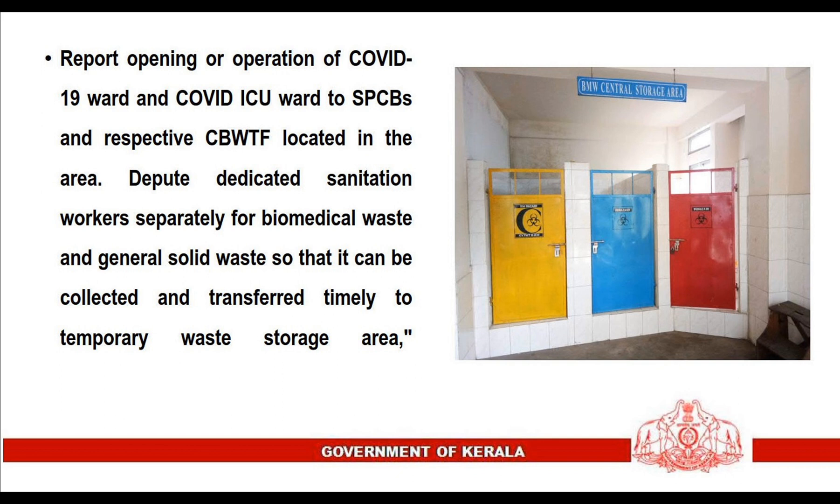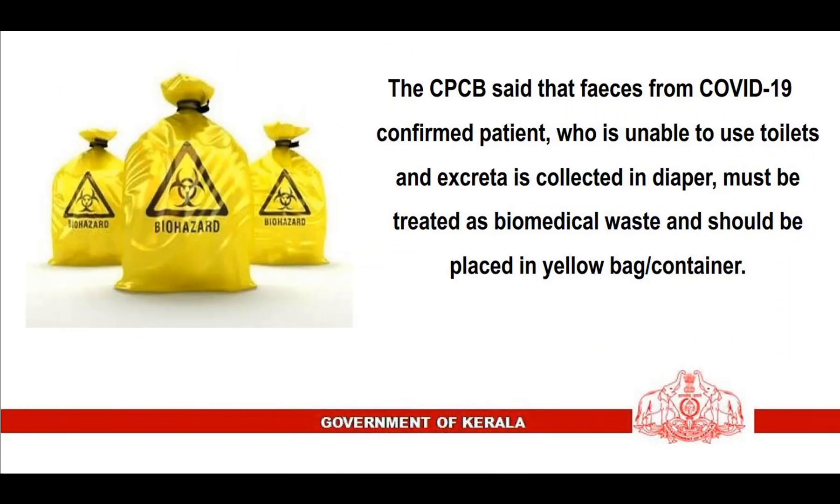Depute dedicated sanitation workers separately for biomedical waste and general solid waste so that it can be collected and transferred timely to the temporary waste storage area. The Central Pollution Control Board stated that faeces from a COVID-19 confirmed patient who is unable to use toilets and excretes collected in a diaper must be treated as biomedical waste and should be placed in a yellow bag or container.